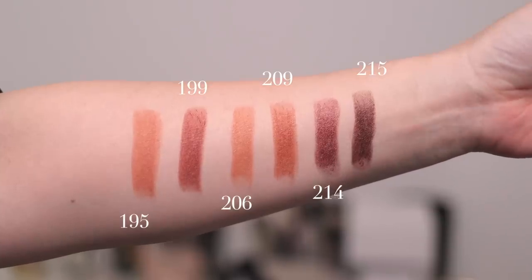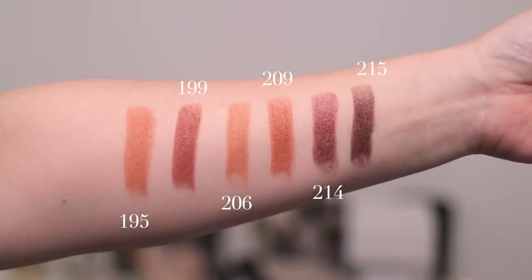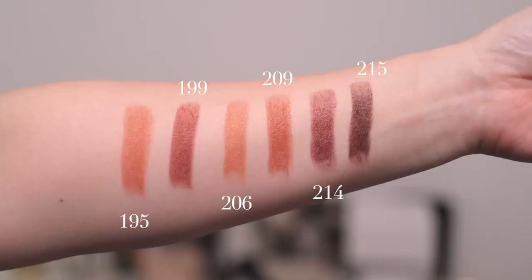Let me do a whole arm swatch here. I'm going to swatch them in number order — they're not necessarily from lightest to darkest. From left to right we have 195, then 199, 206, 209, 214, and 215. They do all have names associated with them, but some of them are in French so I'm not even going to bother.